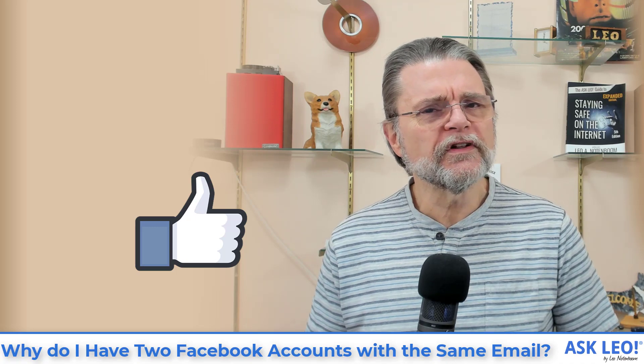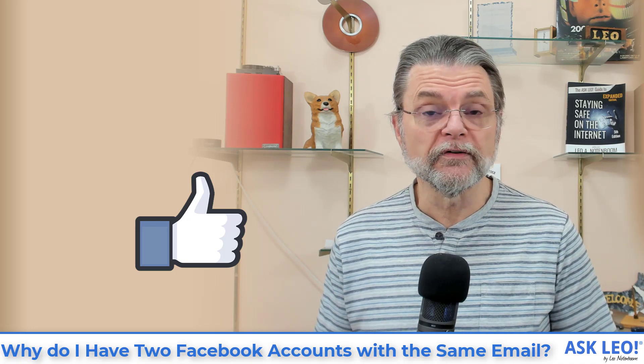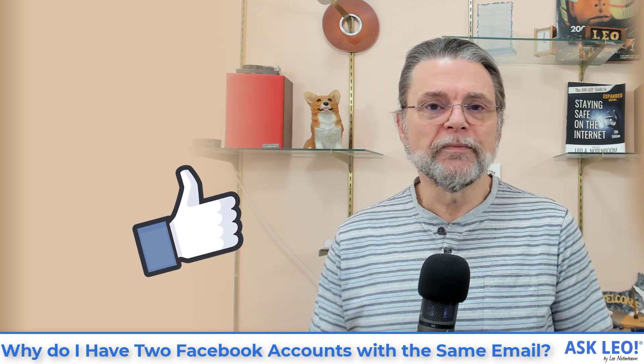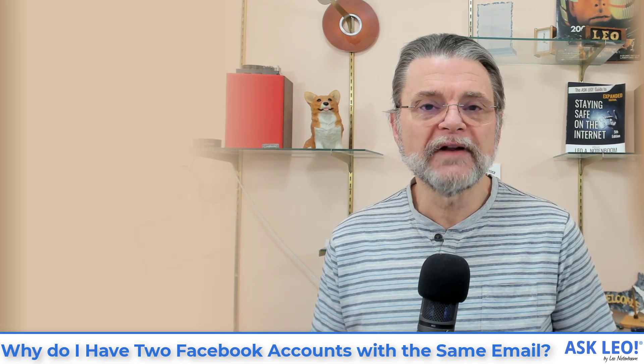I hope this is helpful and clears up some of the confusion that might cause people to believe they have multiple accounts when in fact they don't. Have a look at your pages list and see what's there — maybe that'll help. For updates, comments, related links, and more, visit askleo.com/143397. I'm Leo Notenboom and this is askleo.com. Thanks for watching.